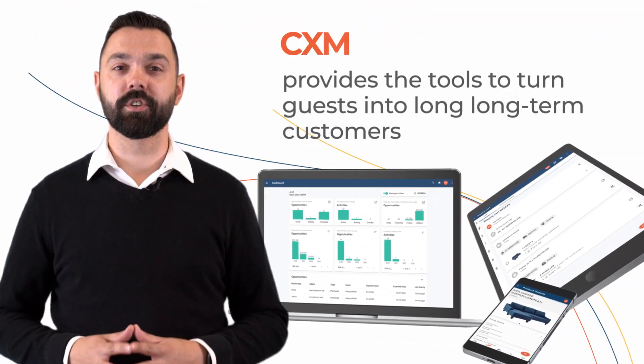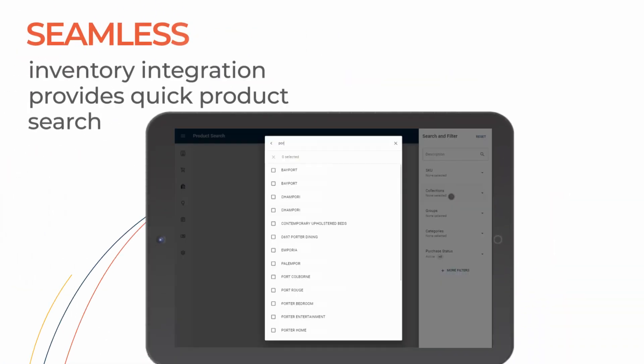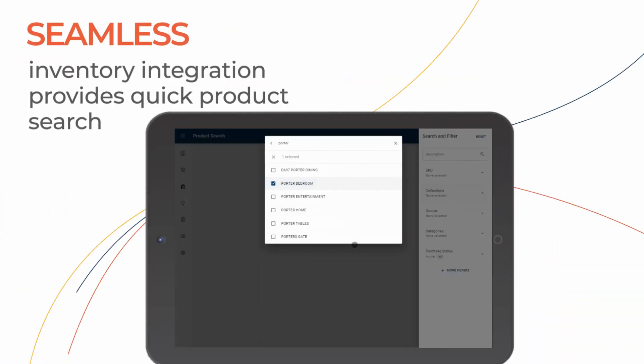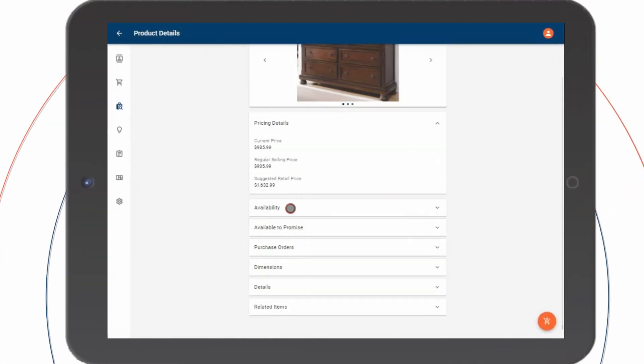CXM provides the tools to turn guests into long-term customers. Seamless inventory integration provides quick product search to help answer questions about pricing and availability without ever leaving your guests' side.